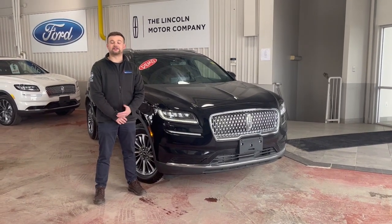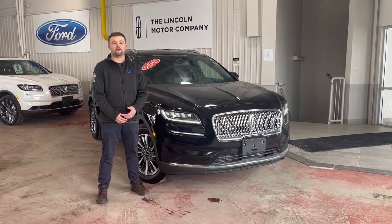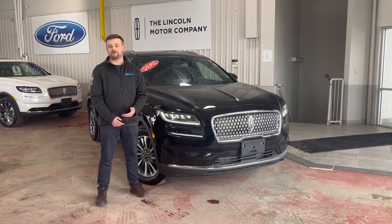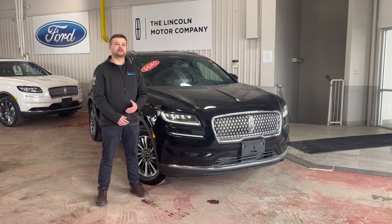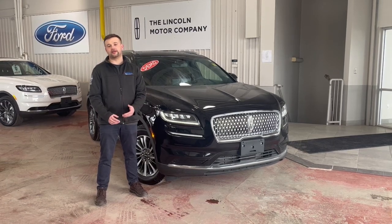Hi everybody, I'm Kevin Slack, a Sales Consultant here at Donnelly Ford Lincoln. We're kicking off our March Madness Clearout event on 2022 inventory. For the first time since the pandemic, we have previous model years on the ground ready to sell.